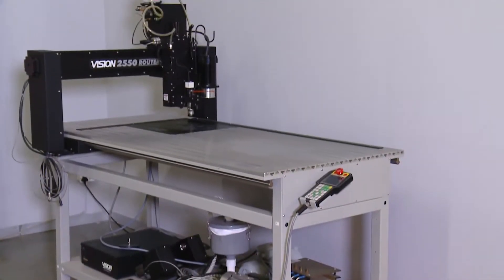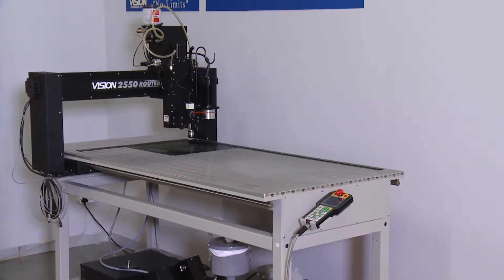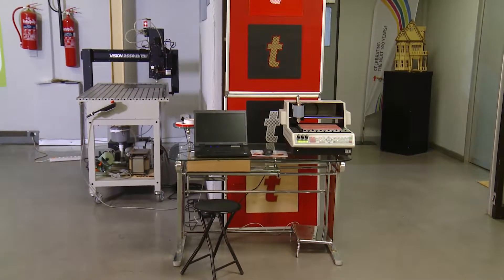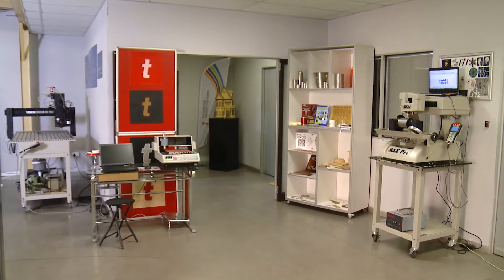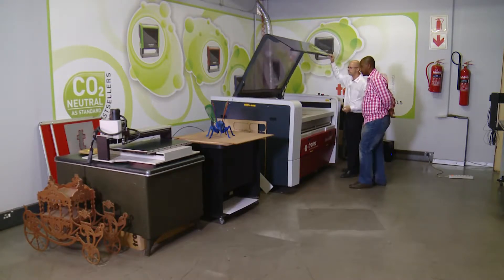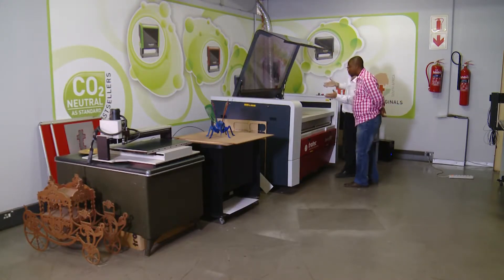Engraving was traditionally done by hand using various tools, but these days almost all engraving is done automatically using software and a computer. At this Johannesburg business, a qualified engraver demonstrates engraving machines, an excellent way to find out what this career involves.